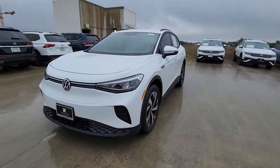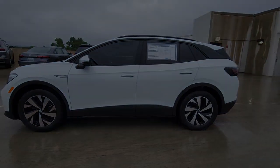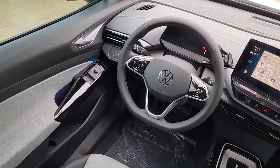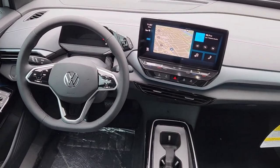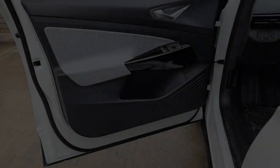The following are some of this vehicle's highlighted options: navigation system, keyless entry, satellite radio, adaptive cruise control, heated mirrors, dual-zone AC, steering wheel audio controls, alarm, heated front seat, aluminum wheels.